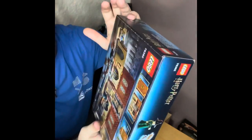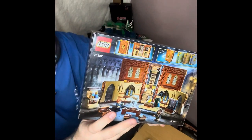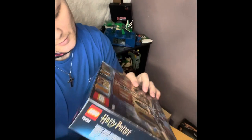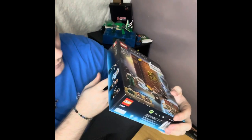Here's what it looks like on the front and the back. There's a picture of Professor McGonagall, I think it is, yeah. And then there is Ron and Hermione, and a rat and a cup.